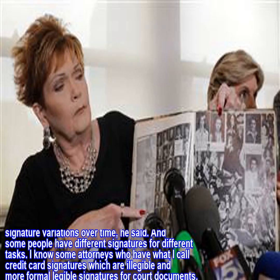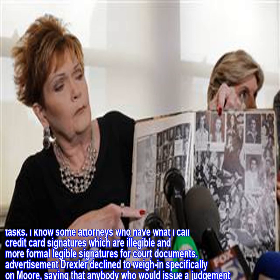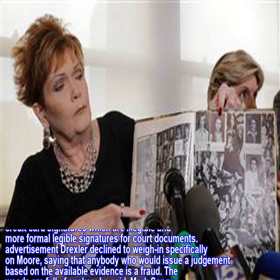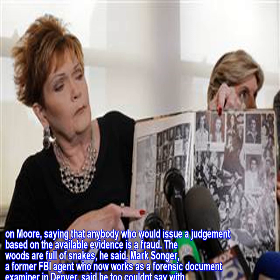I know some attorneys who have what I call credit card signatures, which are legible and more formal legible signatures for court documents. Drexler declined to weigh in specifically on Moore, saying that anybody who would issue a judgment based on the available evidence is a fraud. The woods are full of snakes, he said.